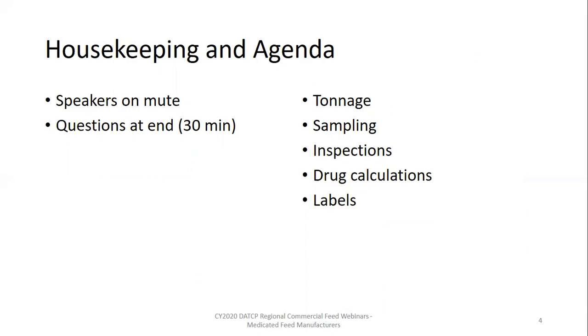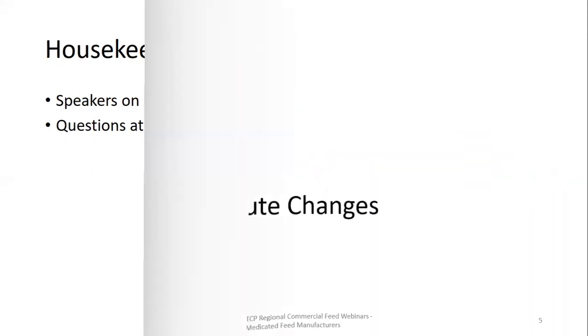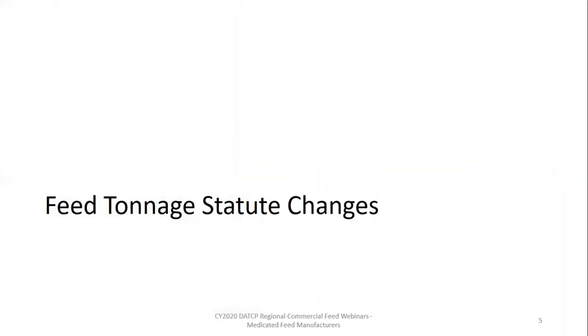Today we are discussing commercial feed requirements in Wisconsin. We're going to talk about tonnage and the changes that took effect in 2018, the sampling program and what that data shows, and how to make tweaks toward positive improvement in the sampling data. We'll cover what to expect from an inspection, how the feed program performs drug calculations, and finally the label requirements for feed tags.